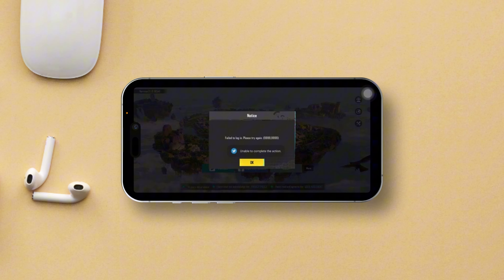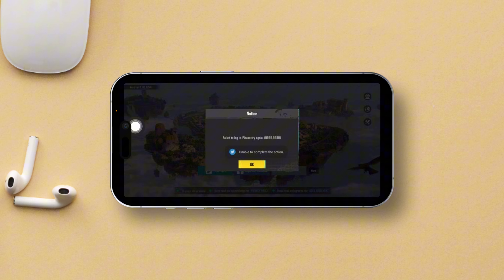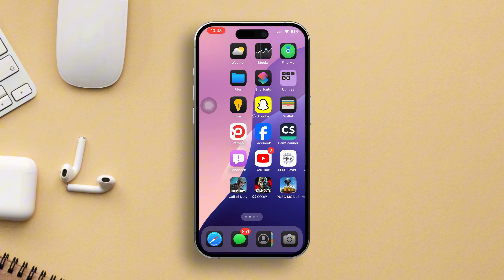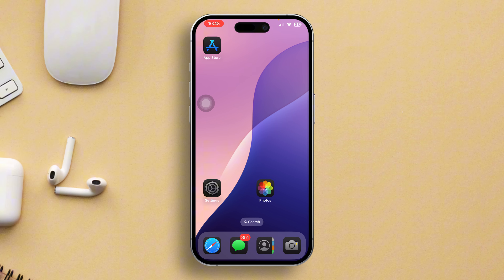Feeling frustrated every time that annoying 'fail to log in, please try again' message pops up when you launch PUBG Mobile on your iPhone? Well, worry not. In this video, I'm here to help you out with some fixes for this pesky error. So without further delay, let's jump right into the solutions and get you back into the game.